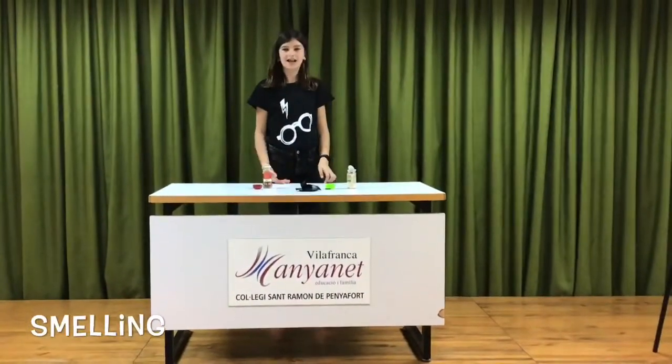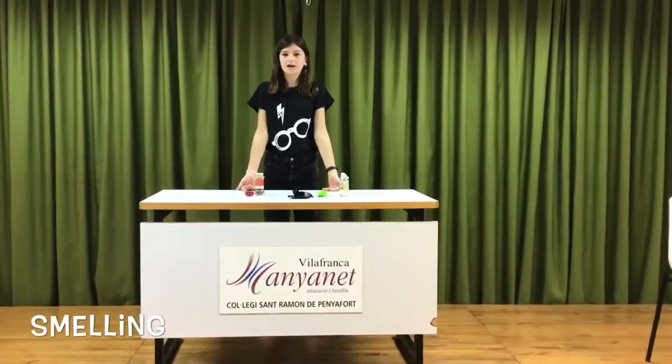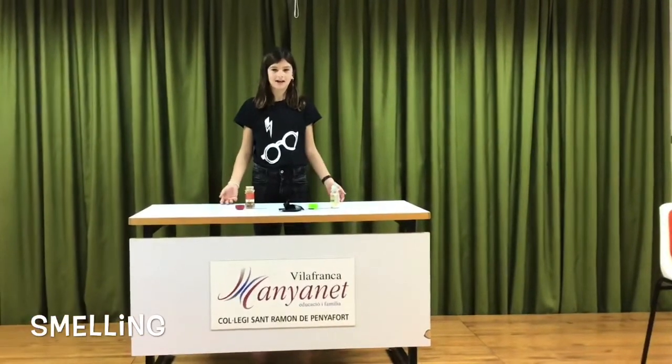This is the smelling section and here we have to say what they are smelling.